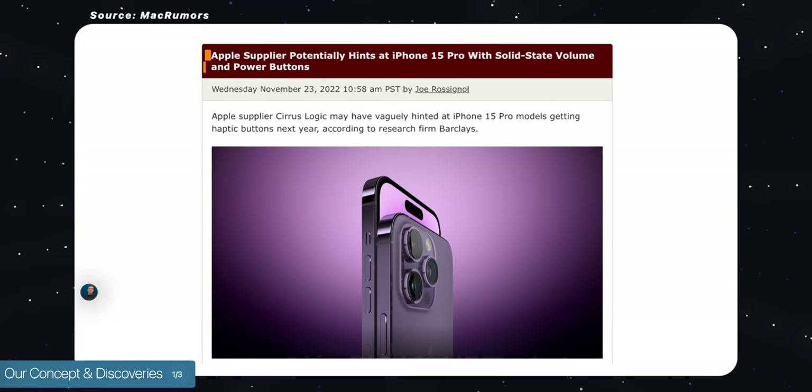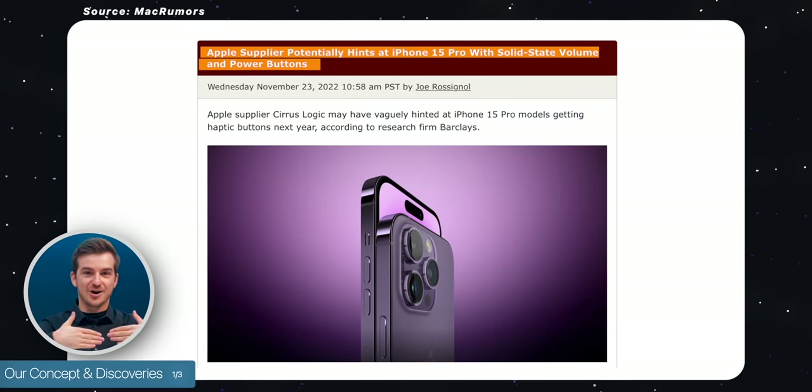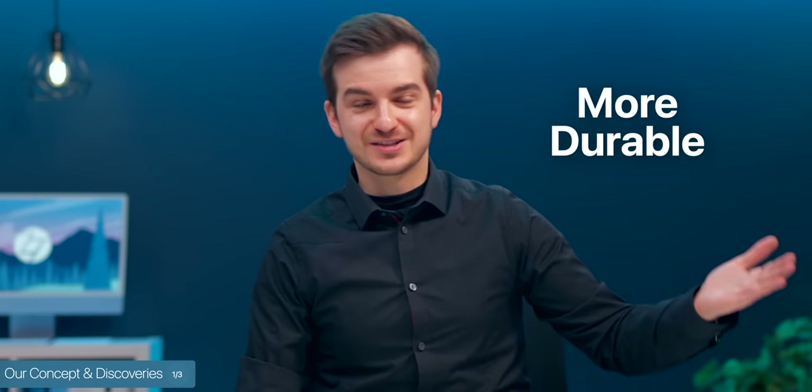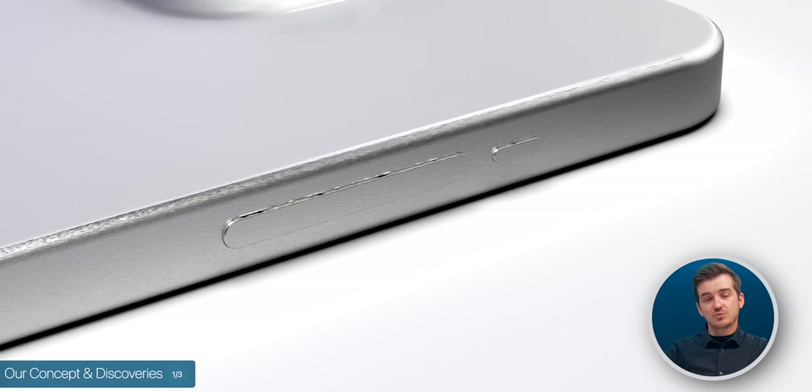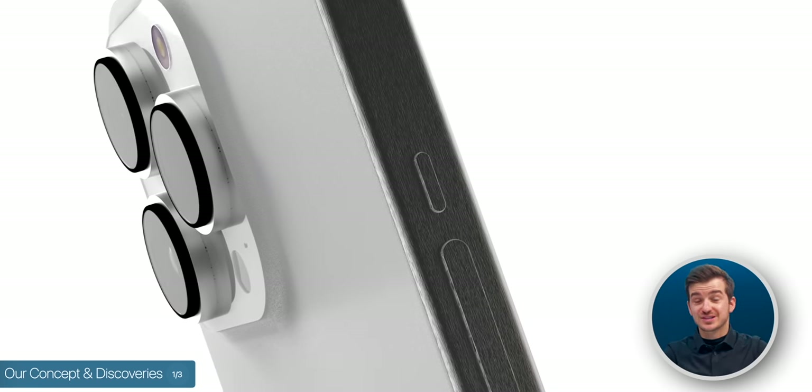Our biggest discovery was when it came to the buttons. We know that the buttons will not be physical anymore — they will be static, non-moving buttons with haptic feedback. The reason for Apple doing this is that they should be more durable since there won't be any moving parts, and the phone would also be more water-sealed for potentially better water resistance.